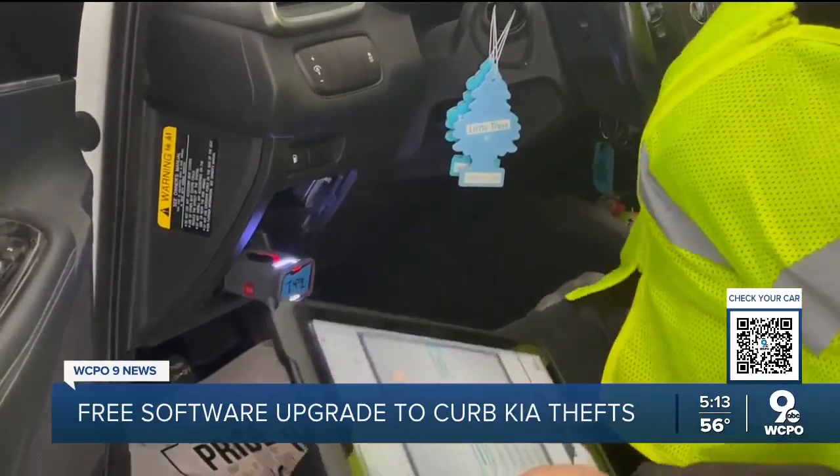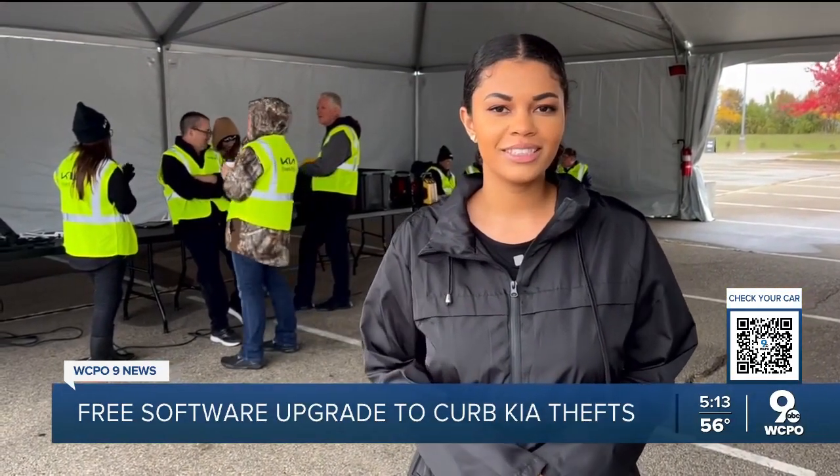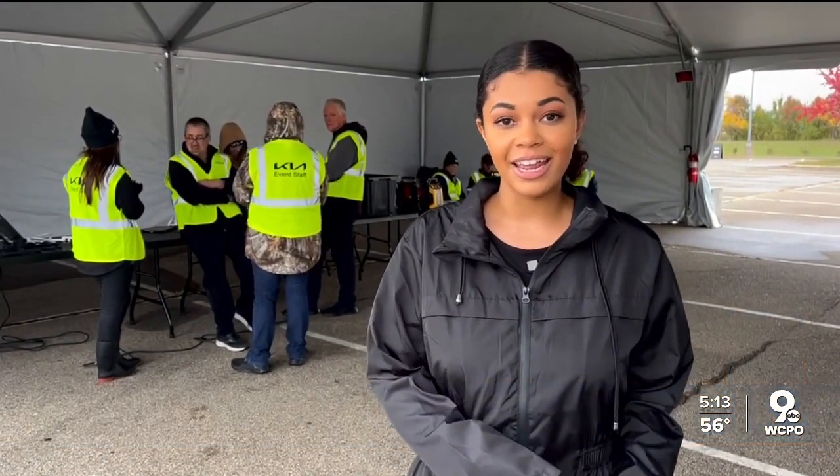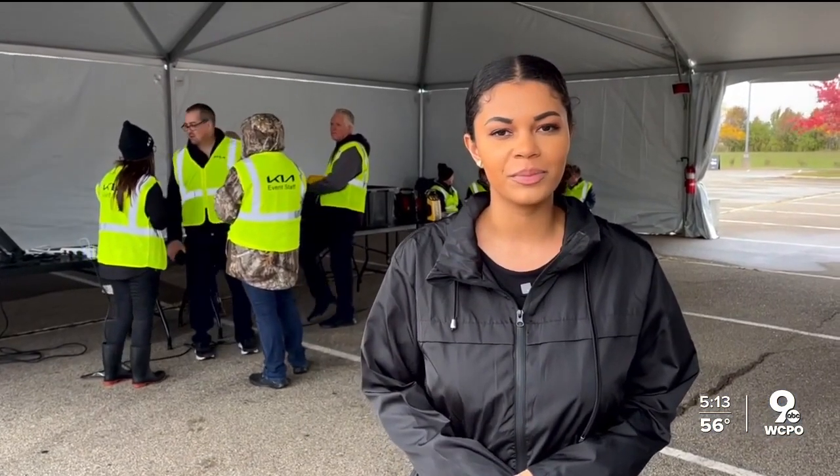The new software takes 20 to 30 minutes to install and can be done at any Kia dealership. This upgrade is free. Kia will be at Cincinnati Premium Outlets on Saturday and Sunday between 8 a.m. and 6 p.m. to install it. Reporting in Monroe, Jessica Hart, WCPO 9 News.